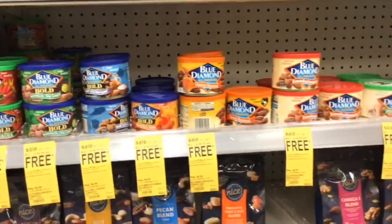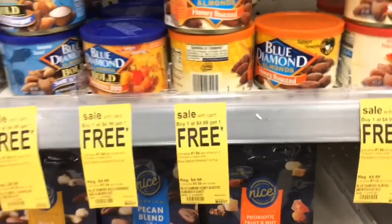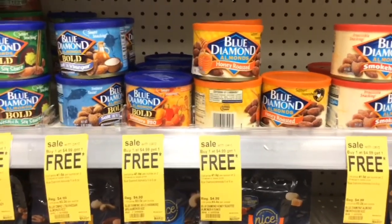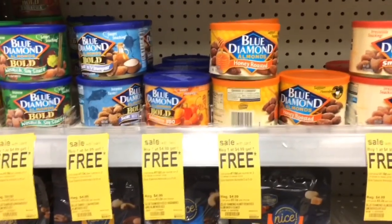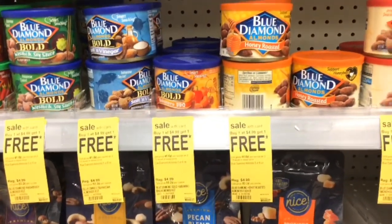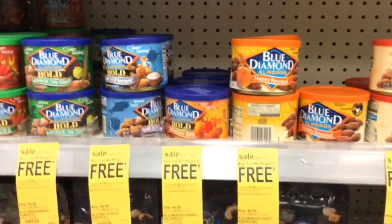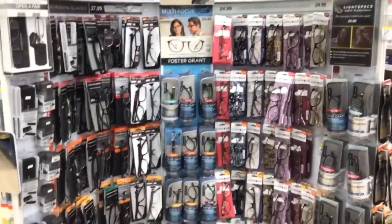The Blue Diamond almonds are buy one get one free and there are several different varieties included. The price is $4.99, so you'll buy one and get one free — that makes it just $2.49 each. If your store allows you to price match to the online price, you will get them two for $5 or $2.50 each, making them $1.25 each — a much better deal.